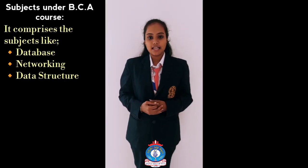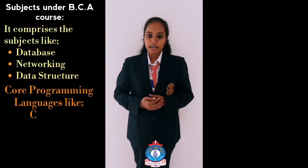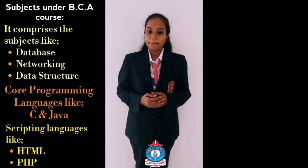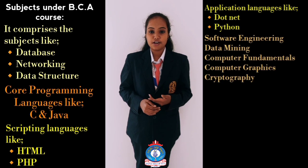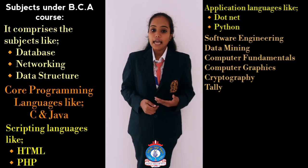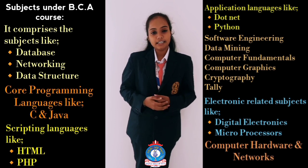The curriculum comprises subjects like database management, networking, data structures, core programming languages like C and Java, scripting languages like HTML and PHP, application languages like .NET and Python, software engineering, data mining, computer fundamentals, computer graphics, cryptography, and electronics-related subjects like digital electronics, microprocessor, and computer hardware.